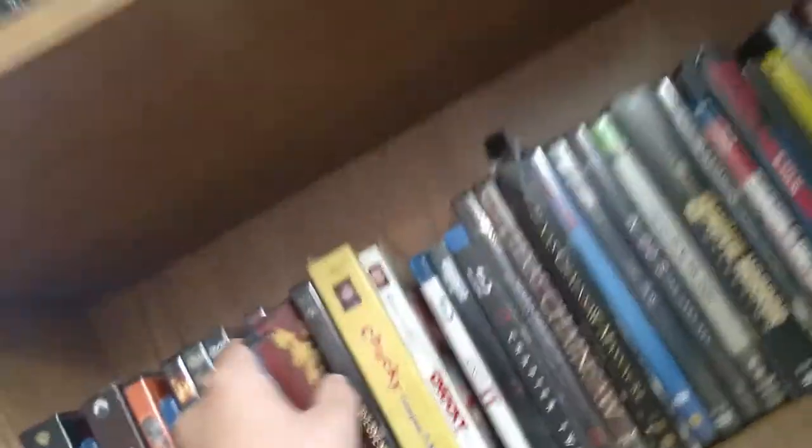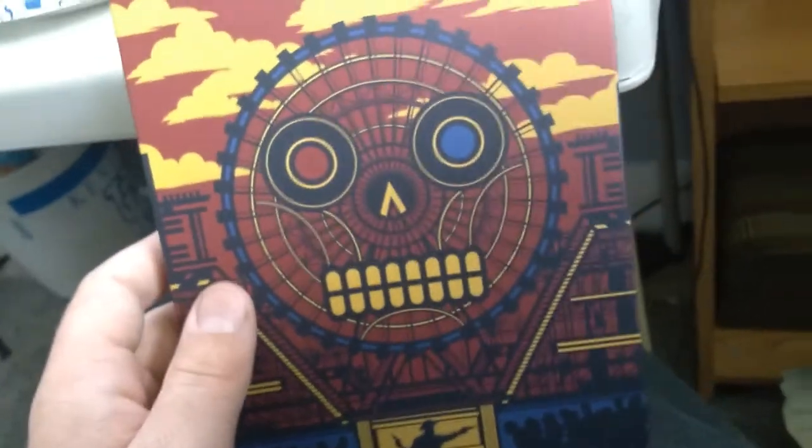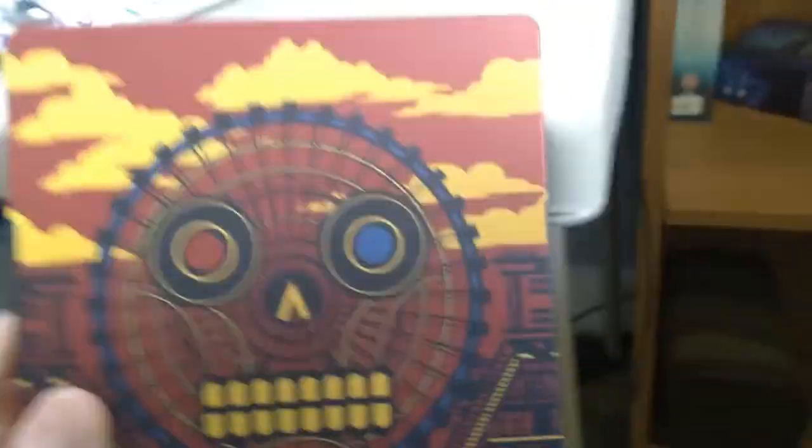I got this about three months ago — Zombieland. This is one of my cheaper steelbooks; it was like $10 at Walmart or something. The back has zombies on it. There's nothing special inside, just the disc.